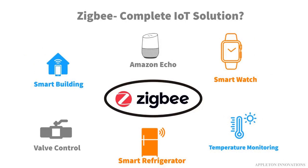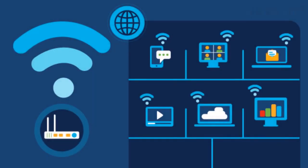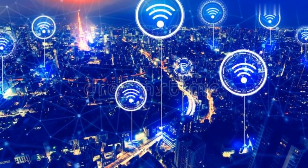Wi-Fi is the most common wireless protocol used in homes today and is used for a wide range of devices including smartphones, laptops, and smart home devices. In recent years, Wi-Fi has been used more frequently in smart home devices, such as security cameras and smart speakers. It operates on a 2.4 GHz or 5 GHz frequency range and is used to connect devices to the internet. Wi-Fi offers high bandwidth, which means it can handle more data than other wireless protocols.